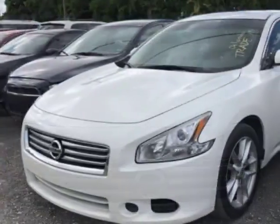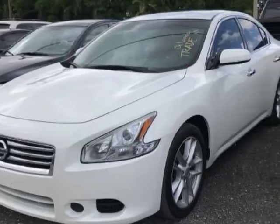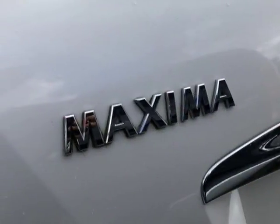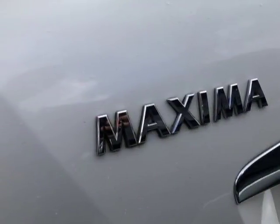This vehicle gets an estimated 19 miles per gallon in the city and an estimated 26 on the highway. This Maxima boasts a 3.5 liter engine and has a CVT transmission.